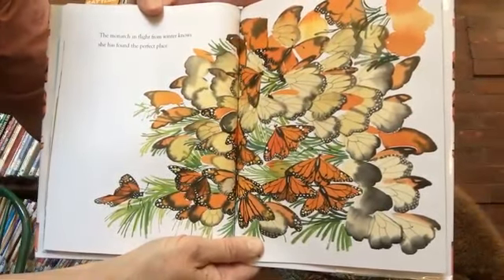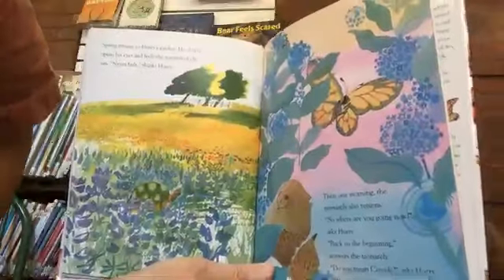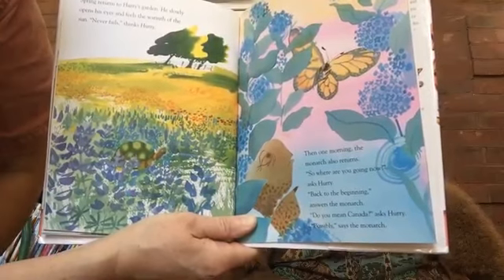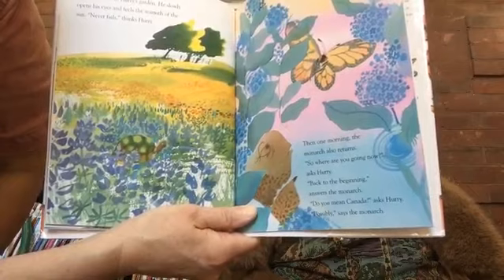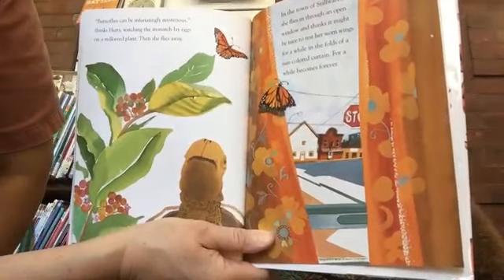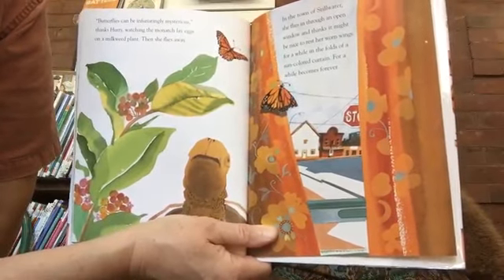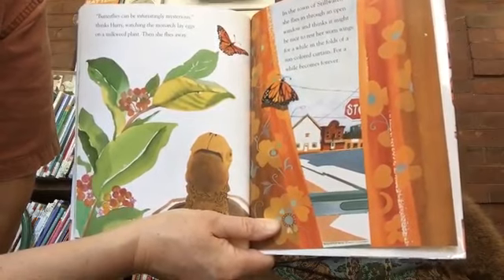The monarch, in flight from winter, knows she has found the perfect place. Spring returns to Hurry's garden. He slowly opens his eyes and feels the warmth of the sun. 'Never fails,' thinks Hurry. Then one morning, the monarch also returns. 'So where are you going now?' asks Hurry. 'Back to the beginning,' answers the monarch. 'Do you mean Canada?' asks Hurry. 'Possibly,' says the monarch. Butterflies can be infuriatingly mysterious, thinks Hurry, watching the monarch lay eggs on a milkweed plant. Then she flies away. In the town of Stillwater, she flies in through an open window and thinks it might be nice to rest her worn wings for a while in the folds of a sun-colored curtain.